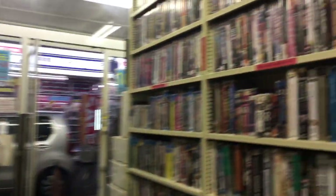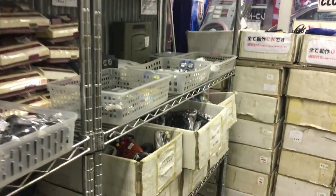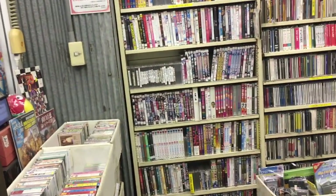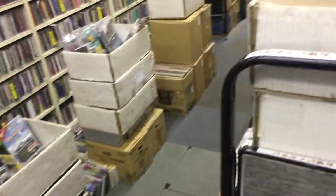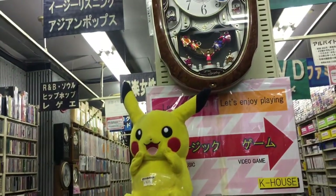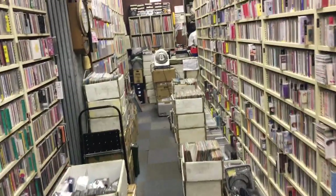Now you guys have seen this shop — it's a very traditional-looking small shop here in Japan. Let's take one more peek on the other side. It's all about books and CDs here, looks pretty much the same.